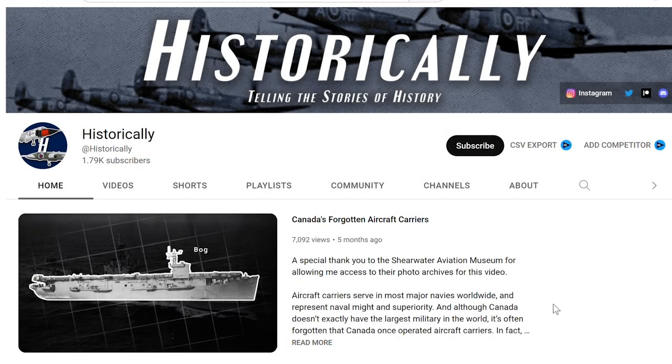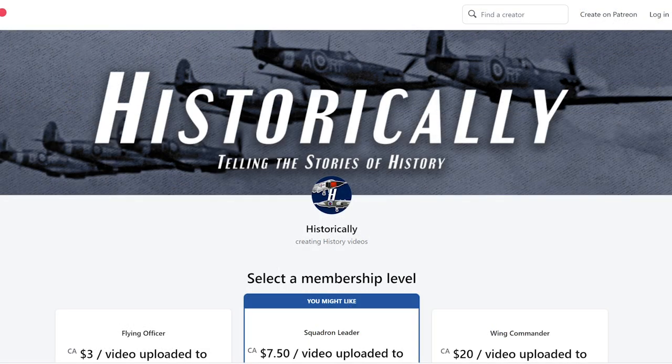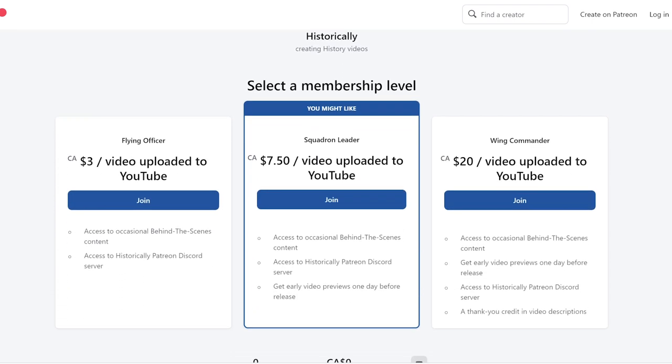Thank you for watching. If you enjoyed the video, please consider subscribing, and also check out my Patreon, where you can get exclusive access to behind-the-scenes content, early releases, and more. You can also join the Historically Discord server. The links for both the Patreon and the Discord will be in the description. And as always, thank you so much for your continued support.